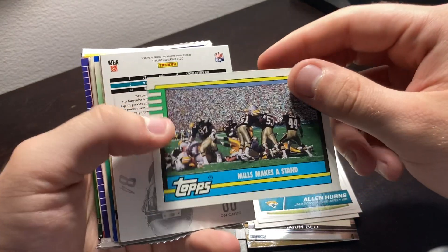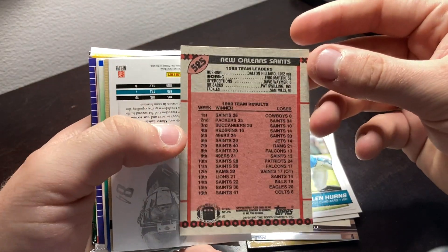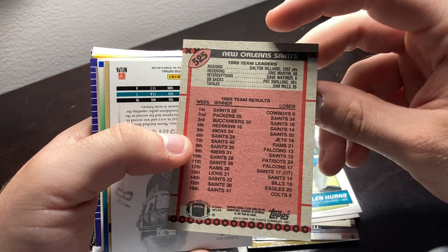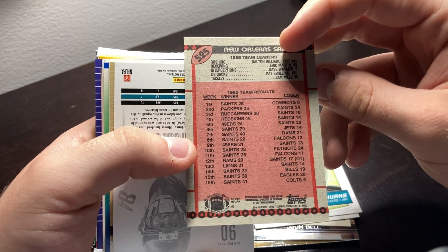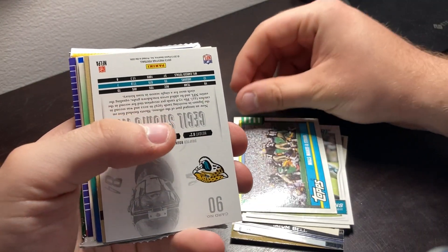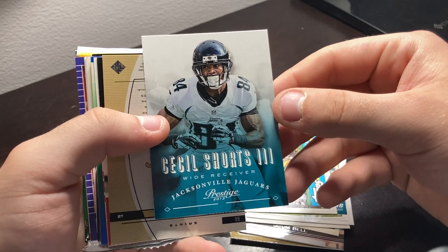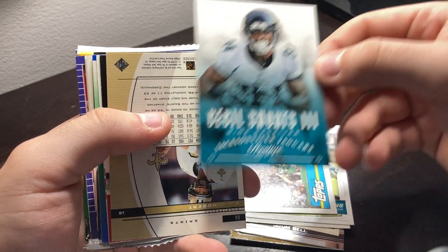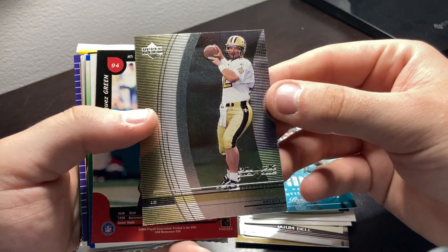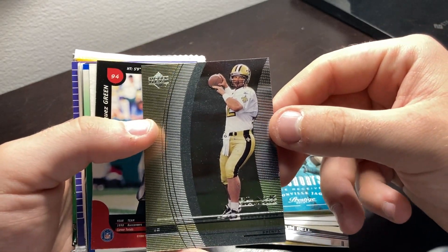We have a Mills Makes a Stand — I'm not sure what this card is — the 1989 New Orleans Saints. Interesting. Cool. Another Jaguars card — a lot of Jaguars in this pack. Cecil Shorts the Third, wide receiver, I remember him. We have Billy Joe Hobart, quarterback for the Saints. That's crazy.